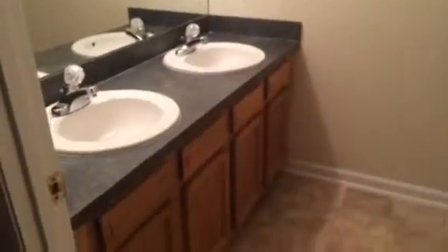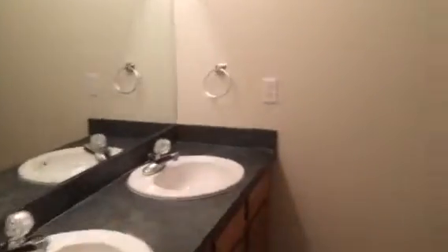The master has a walk-in closet and the master bath. It has a his and her vanity, and also has a tile enclosure. It's a very nice home and now available for rent.